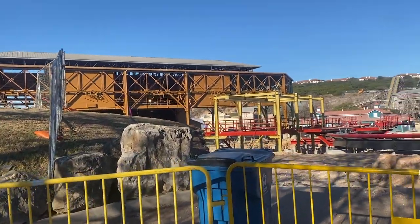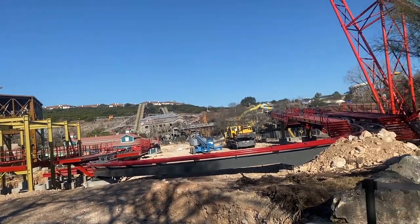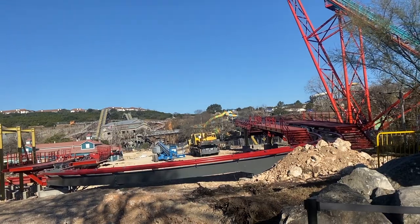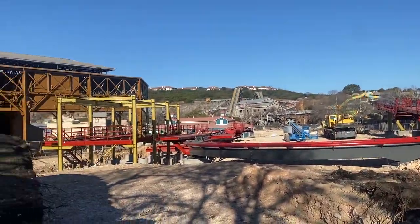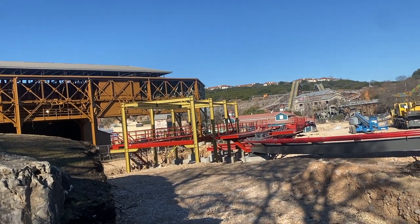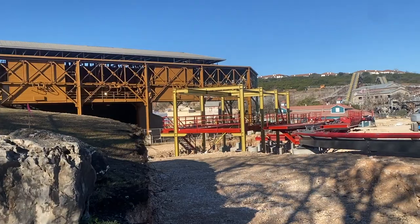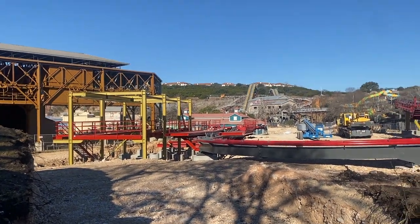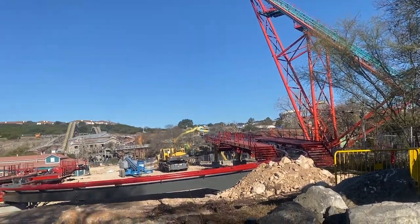Hey, what is up thrill seekers! Today I am here at the construction site for Dr. Diabolical's Cliffhanger for another construction update. These are going to be a lot more consistent and a lot more detailed now that, as you can see, it has gone vertical. So let's just do a quick overview of all of the progress we have seen. Dr. Diabolical is now vertical — we can see the full construction of the station area and the final brake run.